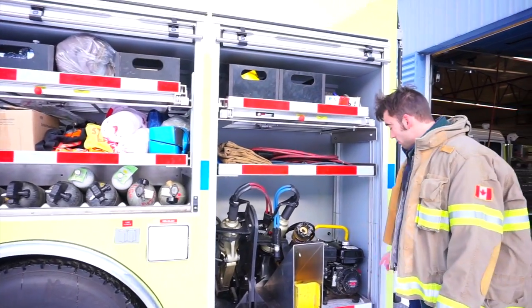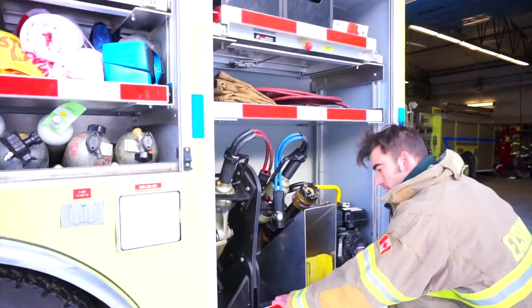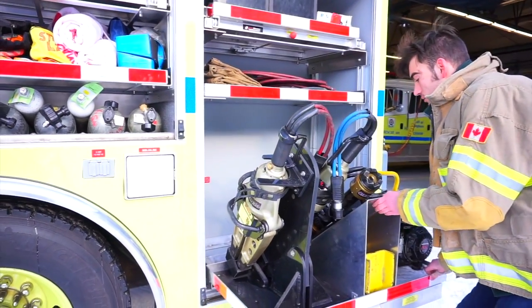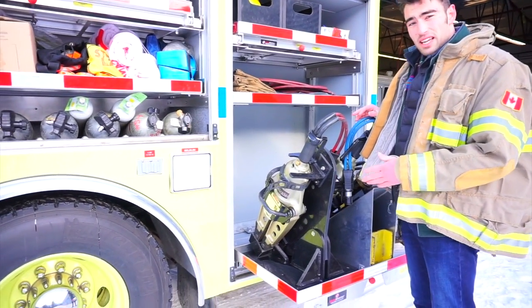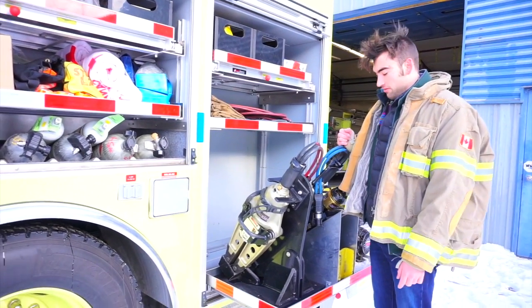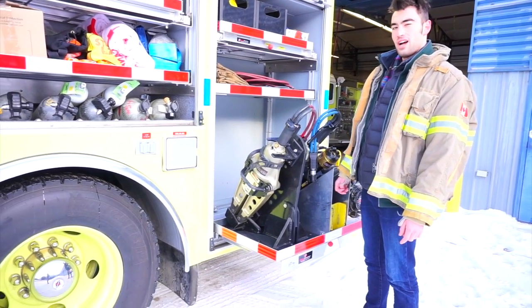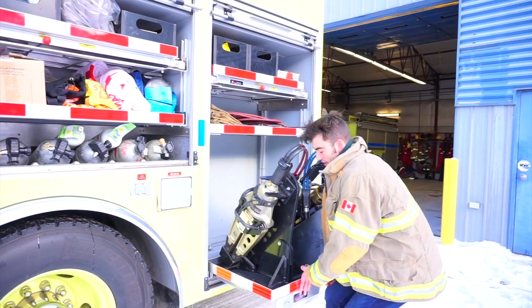When we lift this up we see some rather interesting things — these are the jaws of life. If we give this a quick pull we can slide it out to look at them further. These things will quite literally take the roof off your car if you're in a crash and can't open the doors — these are what will get you out safely. This sliding drawer is a $1,400 option.